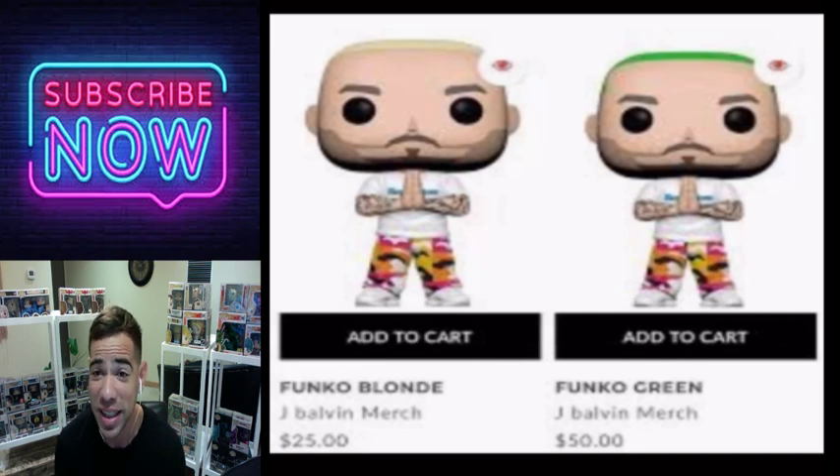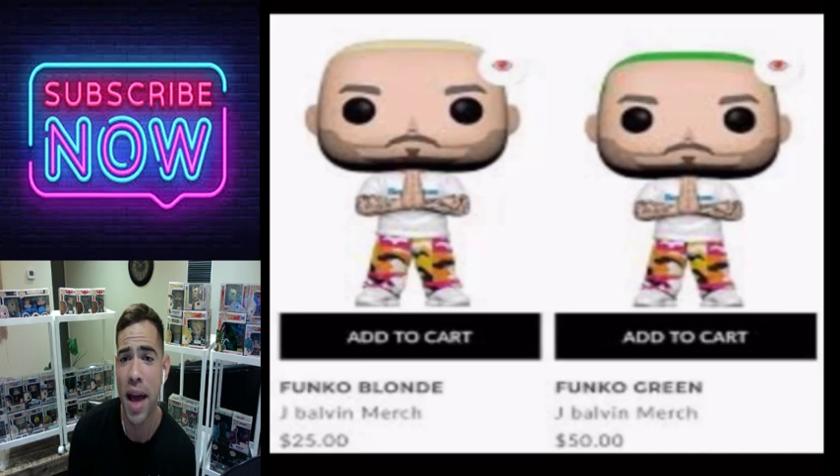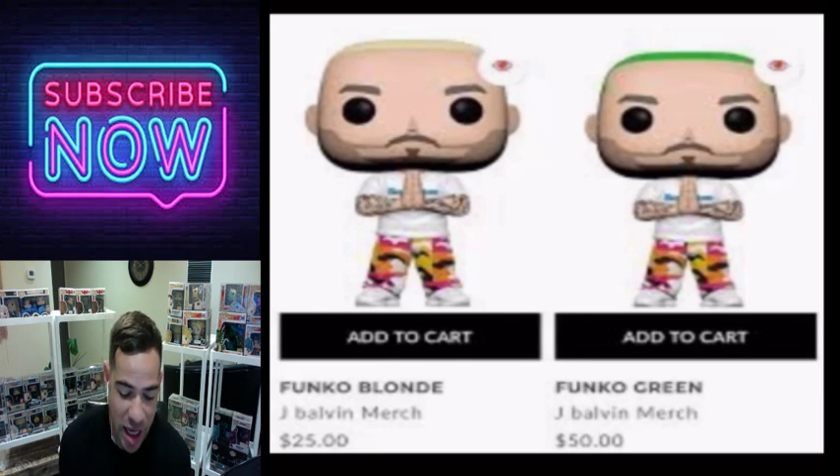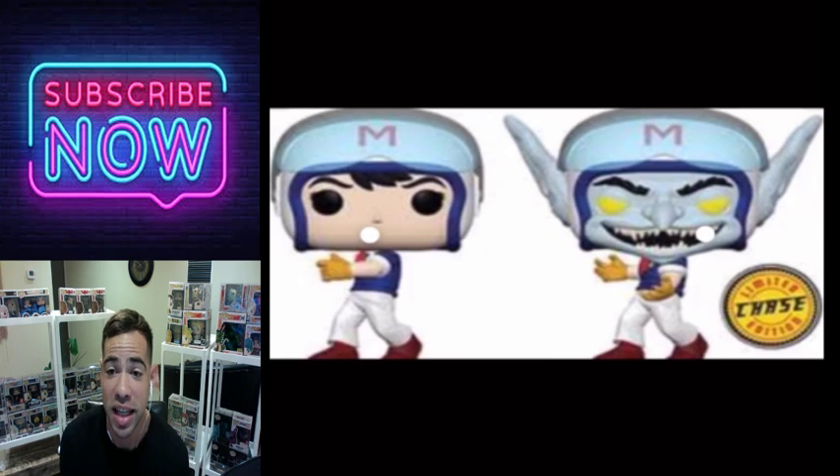We have J Balvin — the one on the right is the chase at $50 whereas the one on the left is $25. I don't think it's a bad Funko Pop but it's not worth $50 because they only changed the hair on the chase. Don't overpay for that one.